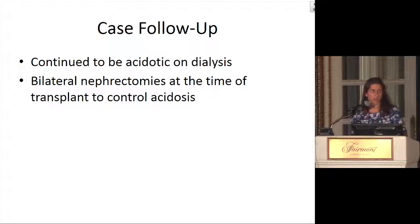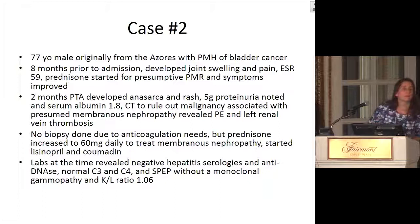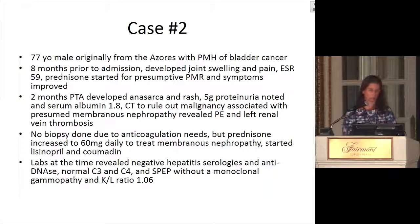In this patient, he continued to be acidotic on dialysis, and when he did eventually get his transplant, he had bilateral nephrectomies at the time of transplant to try to control the acidosis, since he was still making so much urine — and it did help at least somewhat. He had been on dialysis for about four months when he came to us, still had good residual kidney function. He had a donor who came with him and got the transplant and nephrectomies fairly quickly, then went back to Kuwait, so we don't have long-term follow-up.